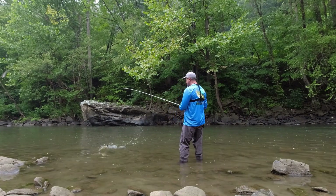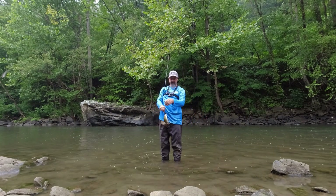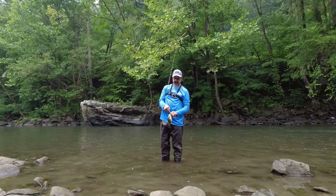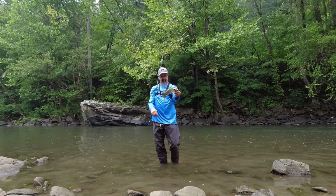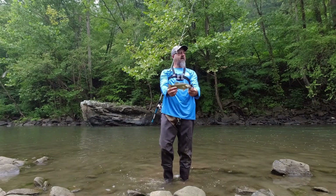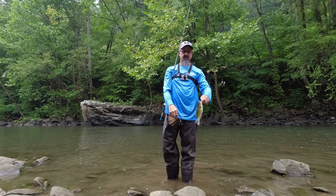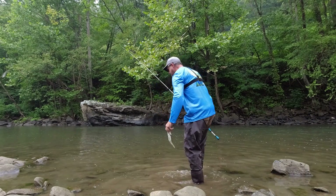I think this is our best one here — number three. A pretty little smallmouth, number three on the crawl. Hit it as soon as it hit the water. See you buddy!